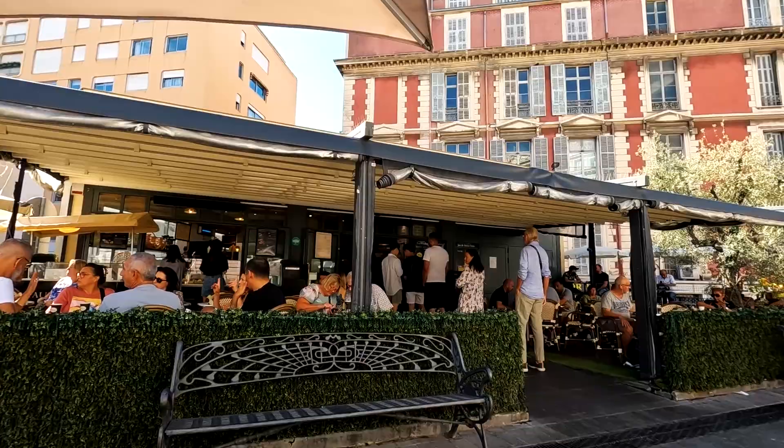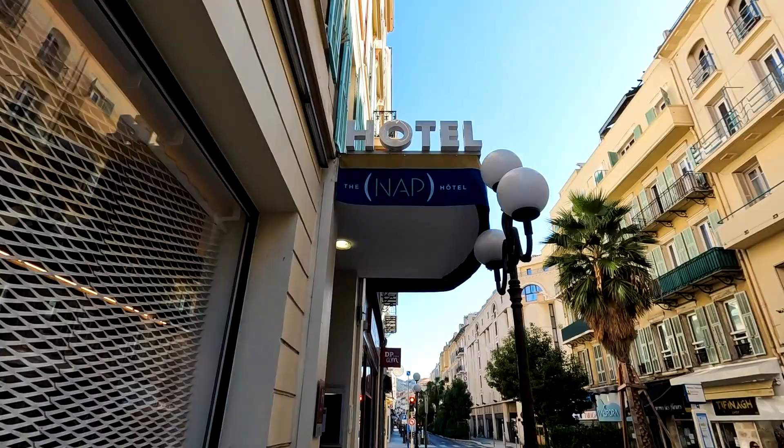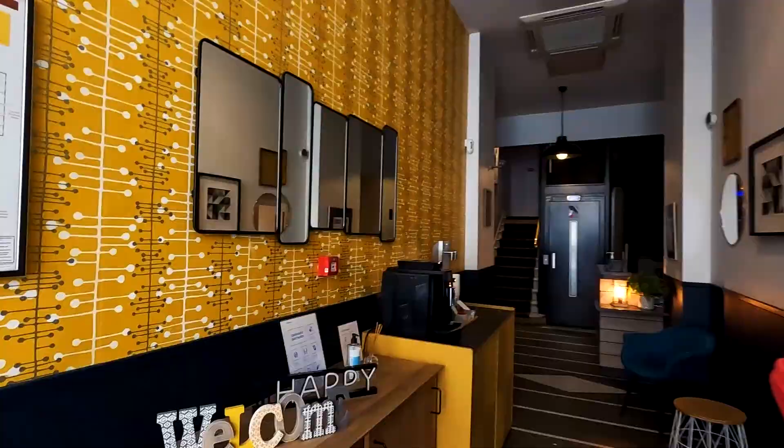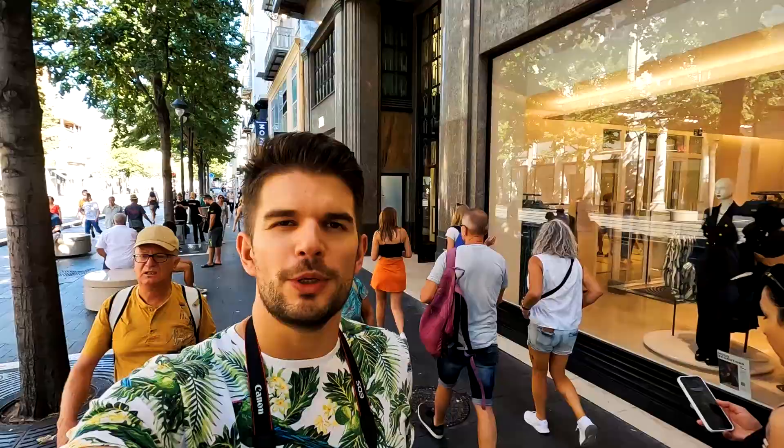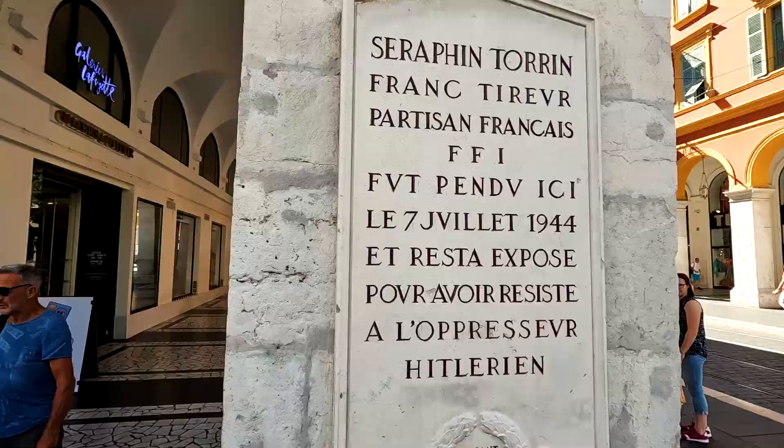This is our hotel. We arrived a bit earlier, but let's see if we can leave our luggage. We were lucky and the hotel kept our luggage until 3 o'clock when we will have our check-in. So now we will explore Nice on foot.